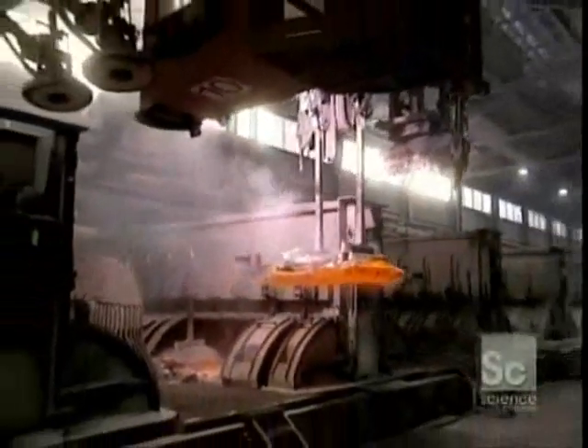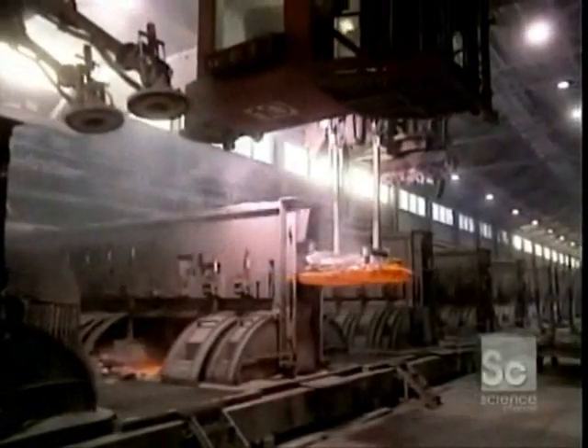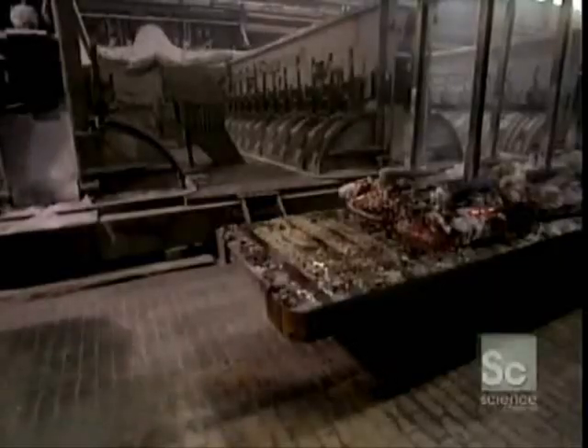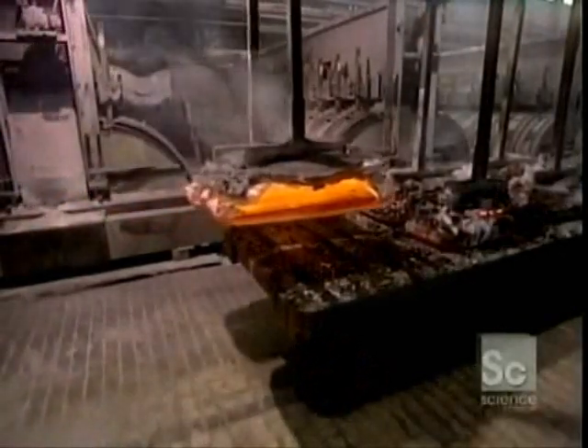Spent anodes are recovered from the pot with an overhead crane and carried off to be recycled. They clean the aluminum rods, which will then be reused.